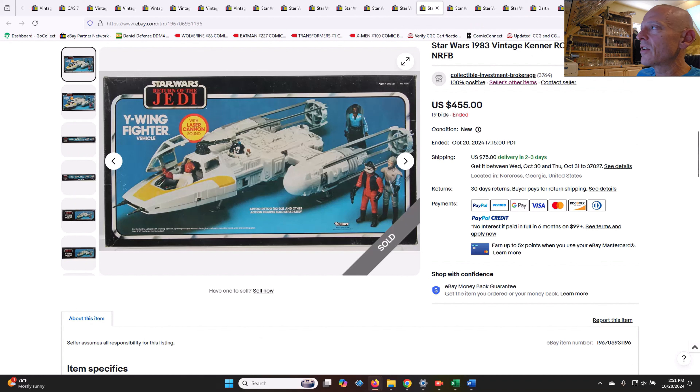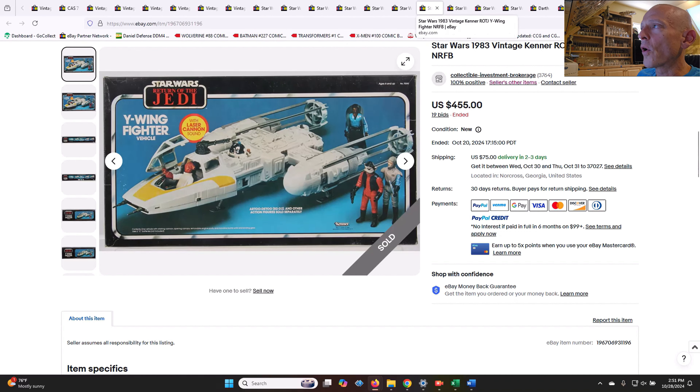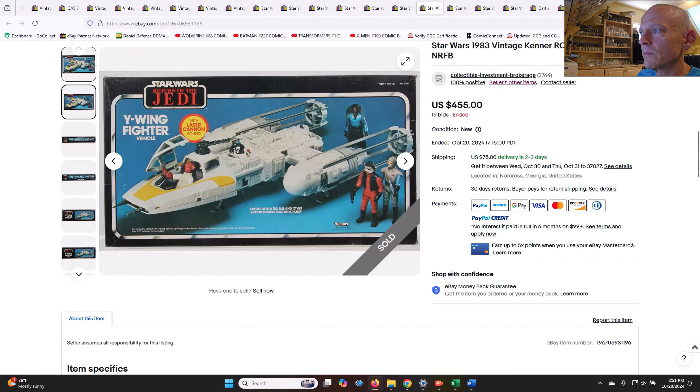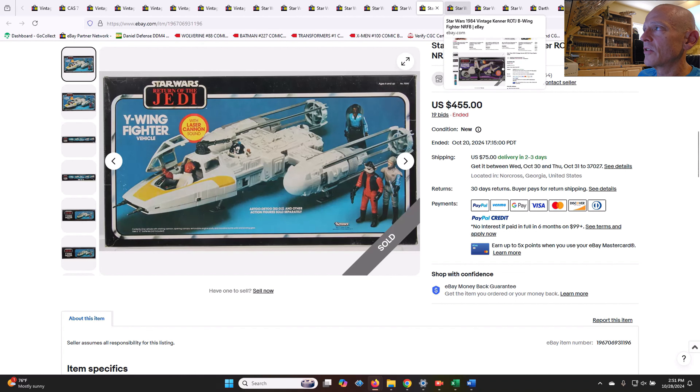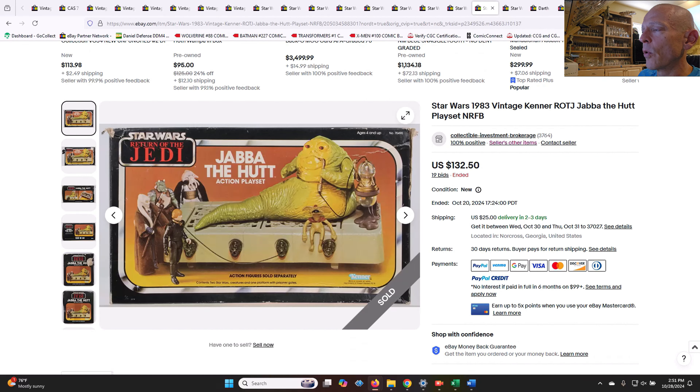The Y-Wing fighter — this one was never removed from box, so not grade-worthy in their opinion. $455 on that one. That looks like it would get a 75 to me, so I'm not sure why they didn't grade it. The B-Wing fighter sold for $340 — again, not sealed. Maybe they just didn't want to pay for qualified grading.